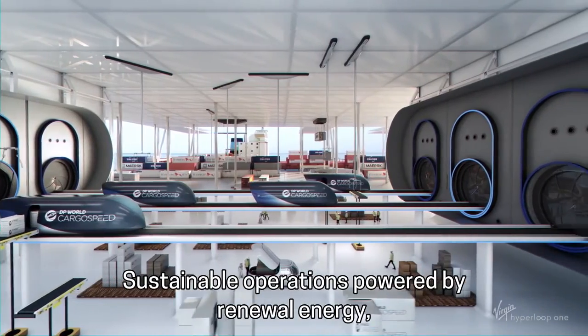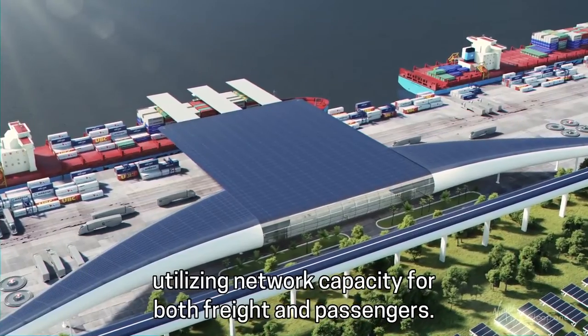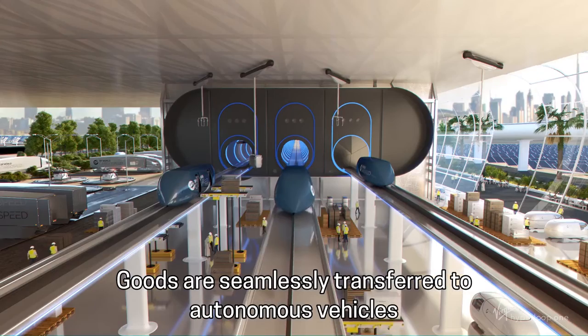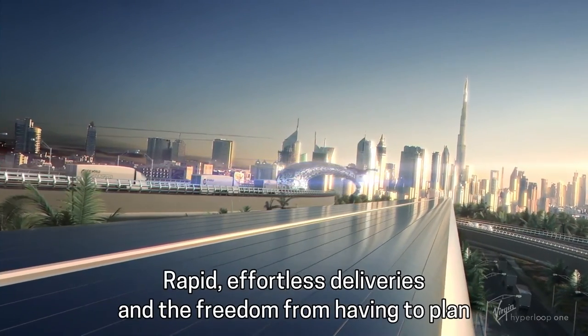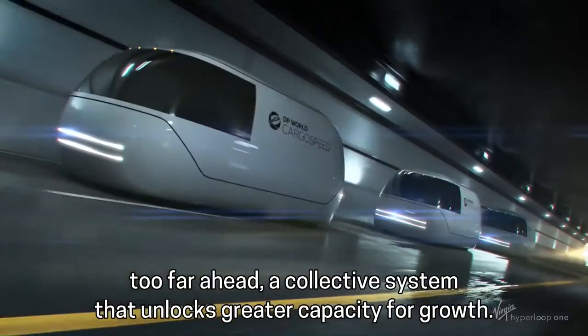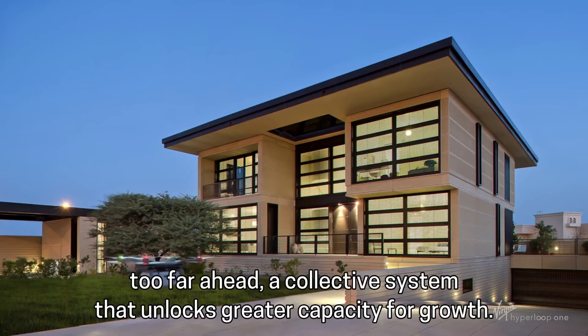Sustainable operations powered by renewable energy. Utilizing network capacity for both freight and passengers, goods are seamlessly transferred to autonomous vehicles while passengers are taken to the heart of the city. Rapid, effortless deliveries and the freedom from having to plan too far ahead — a collective system that unlocks greater capacity for growth.